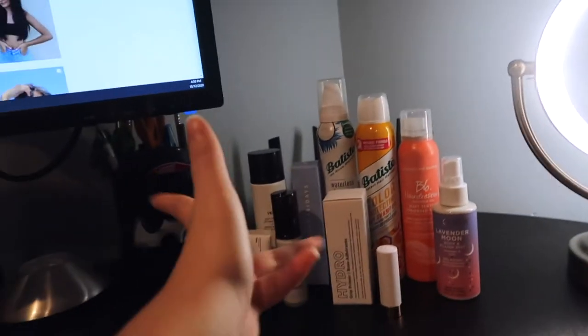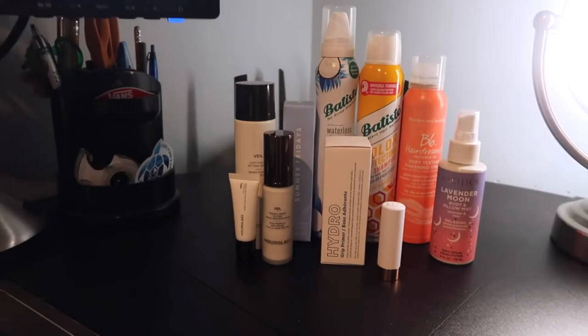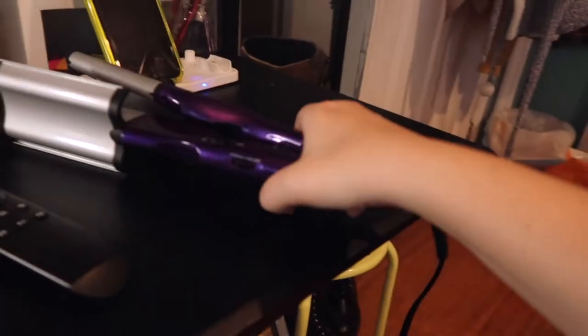I've already done an intro so let's just jump in. It doesn't look it but I've actually already showered — that's why my hair is super fresh. I'm so excited. I've lined all the products up here for aesthetic reasons. These are all the products we're going to be talking about, except for two.